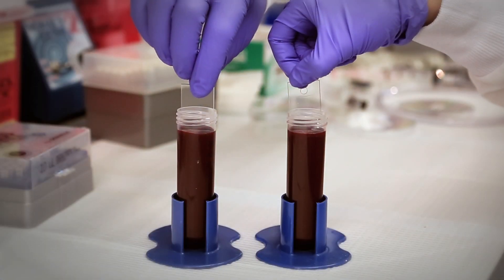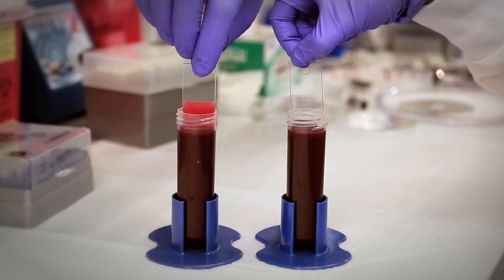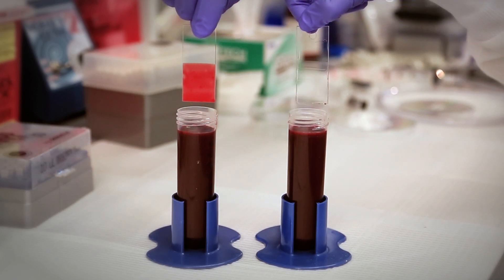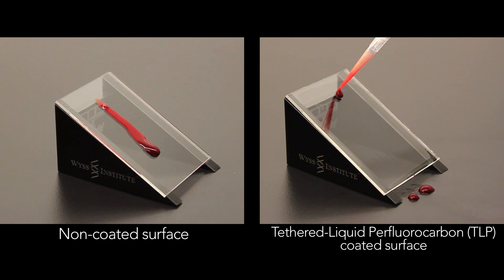Those drugs are the major source of complications in these patients across the country. And so if these surfaces that we've developed — we call them TLP — if we can use these to coat medical devices and prevent blood from sticking at all, and thus prevent the need for anticoagulants, this could have a transformative effect on medicine.